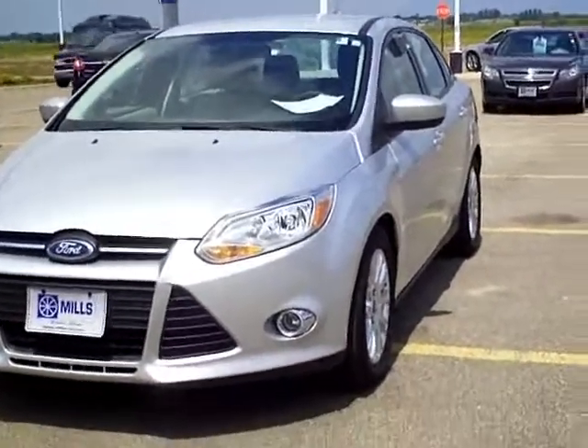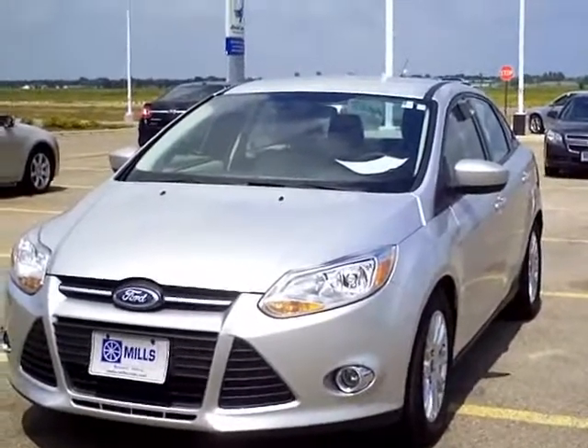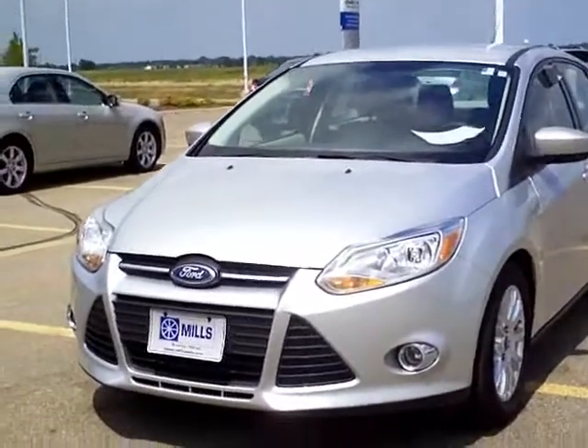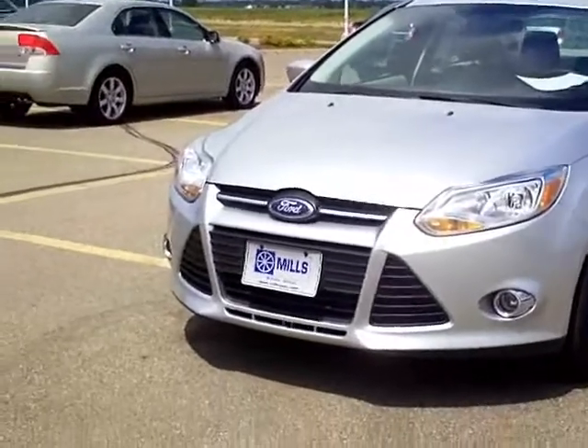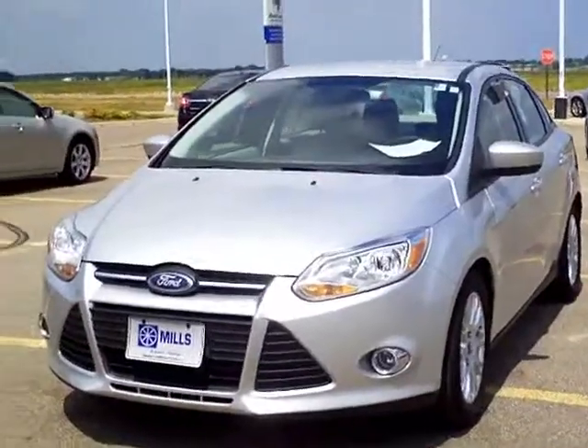Hi, this is Tommy Holmquist from Mills Ford Lincoln and Jeep of Wilmer. What we're going to look at today is the 2012 Ford Focus SE model, silver in color. The stock number on this vehicle is 3A120042.